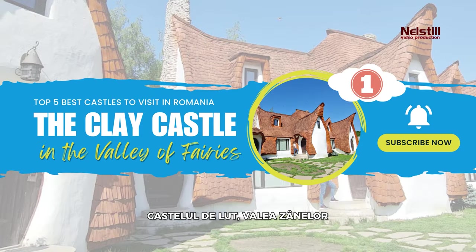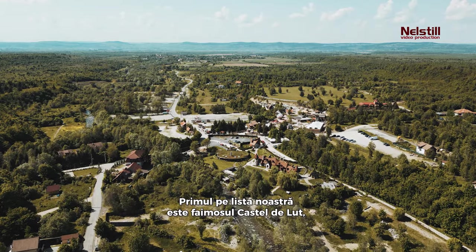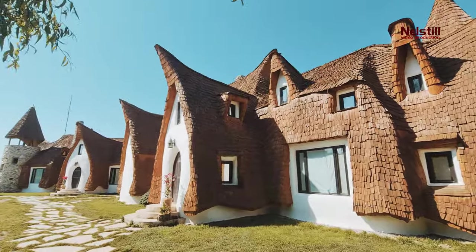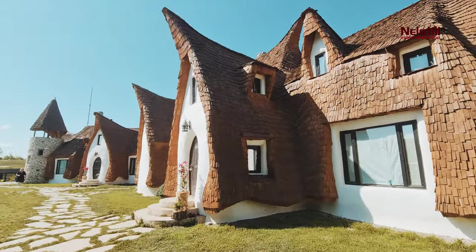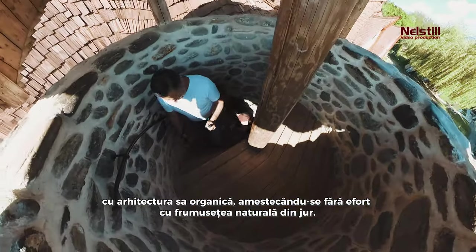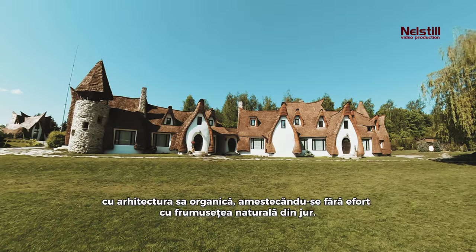Number one: The Clay Castle in the Valley of Fairies. First on our list is the whimsical clay castle nestled in the picturesque region of Transylvania. This charming castle transports visitors into a fairytale world with its organic architecture, merging effortlessly with the surrounding natural beauty.